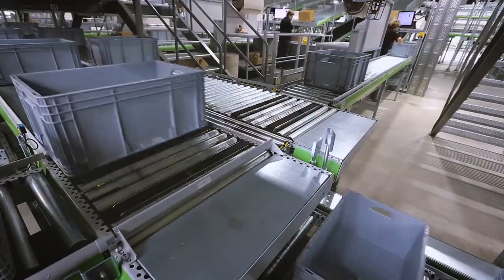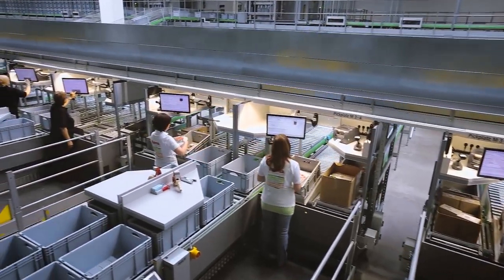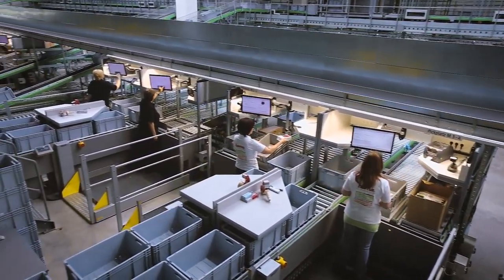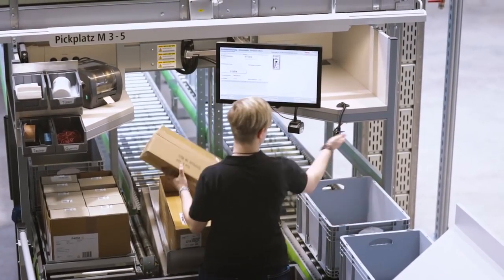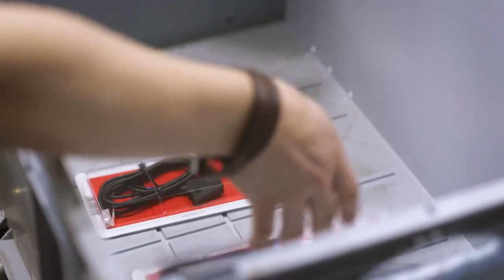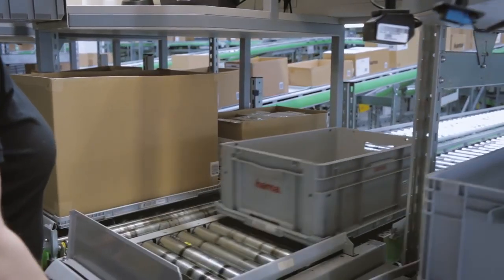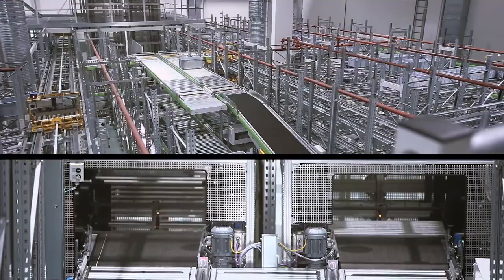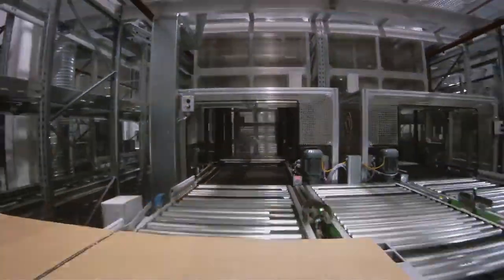In accordance with the goods-to-person concept, 2,400 bins are transferred to 15 picking stations each hour. During picking, the quantity of a product required for each order is placed in the order line bin prepared for this process and the rest is returned to the shuttle warehouse. An order line is equivalent to one line of an order. The order line bins are temporarily stored in the order line buffer until the goods for a package are complete.